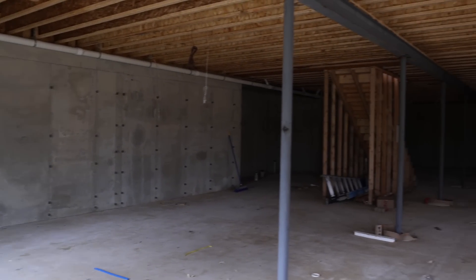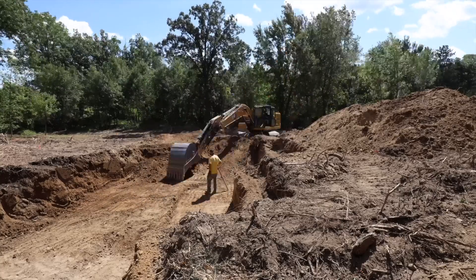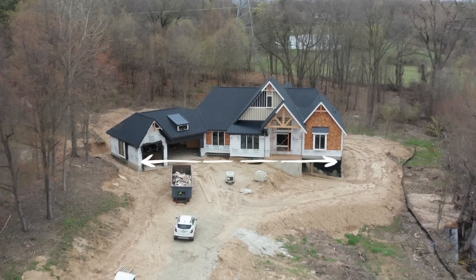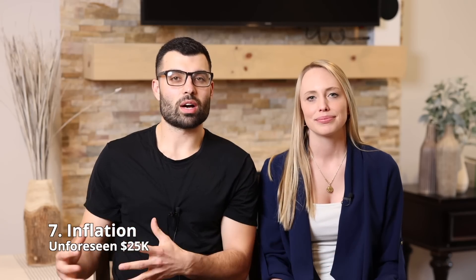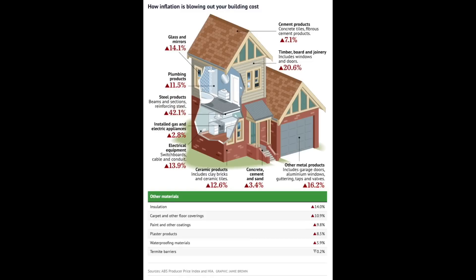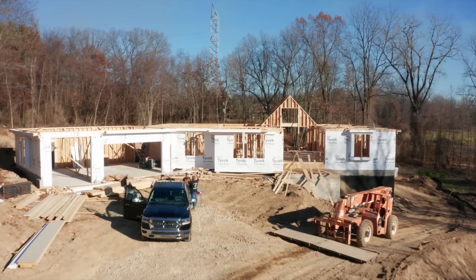Now for one of our biggest unforeseen costs — our basement. This cost us $15,000 extra than what we thought. Originally we wanted the basement wall height to be nine feet, but they're now 10 feet. We ended up excavating one foot lower than intended to make sure we were on solid ground. To keep our front porch and driveway elevation consistent, we had to raise the house up one more foot — costing $15,000 we didn't expect. On top of that, general inflation in labor costs, concrete, and copper increased our budget by another $25,000.